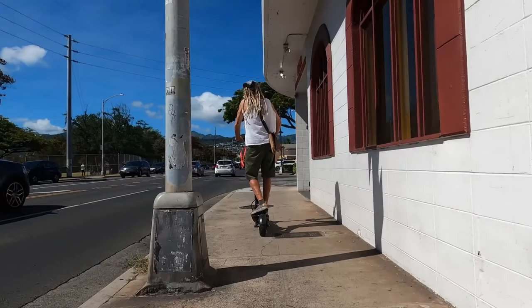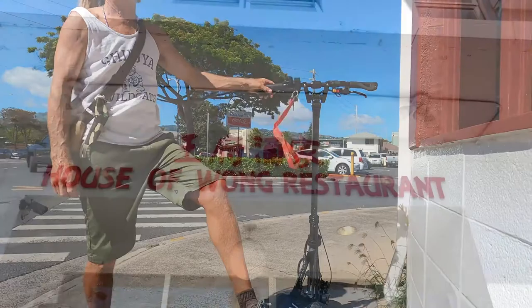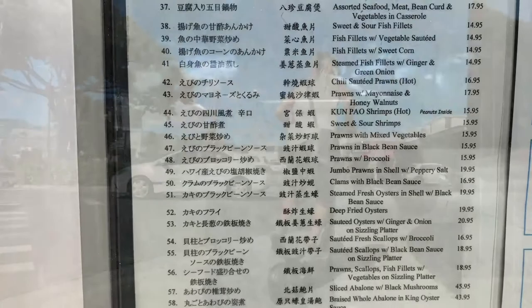Next venue right here on the corner — this is the House of Wang, a Chinese restaurant. I have not eaten here, but a good buddy of mine says these guys are really tasty with a really cool owner as well. They do feature big groups; I see a lot of tourist groups. They have a big upstairs — a pretty large venue. It's right on the corner landmark that also marks the Rainbow Drive-In.